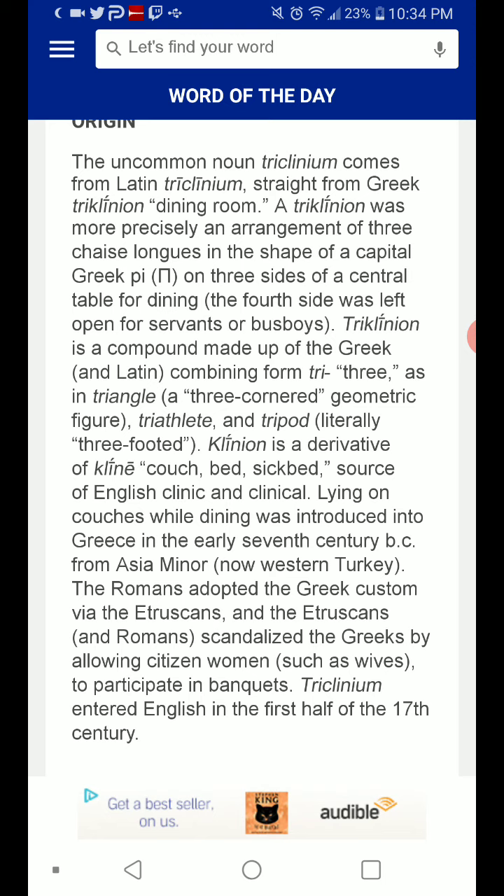Lying on couches while dining was introduced into Greece in the early 7th century BC from Asia Minor, now western Turkey. The Romans adopted the Greek custom via the Etruscans, and the Etruscans and Romans scandalized the Greeks by allowing citizen women, such as wives, to participate in banquets.